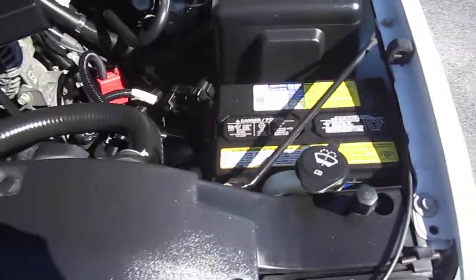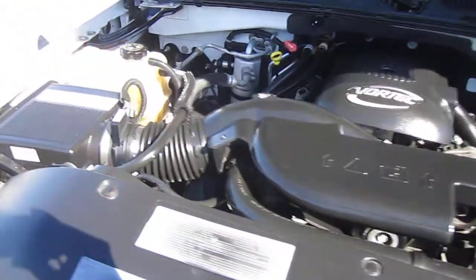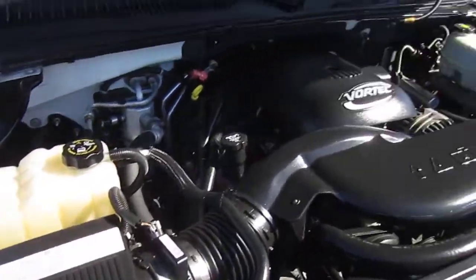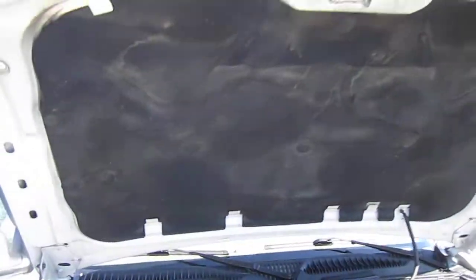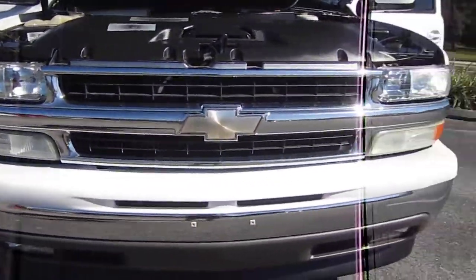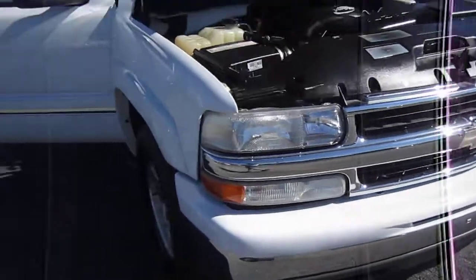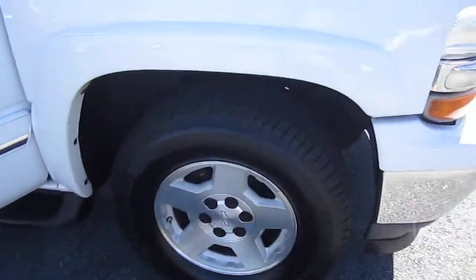It has the AC Delco battery, definitely well kept on the engine, needs nothing. It's the 5.3 Vortec V8, super clean condition, beautiful front grill, beautiful front headlights, fog lights all working. And the paint is in super clean condition, always garage kept on this vehicle.